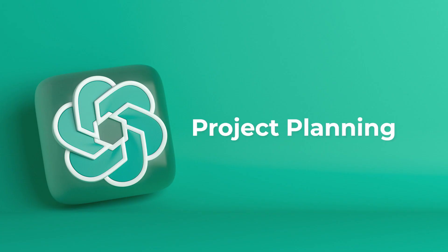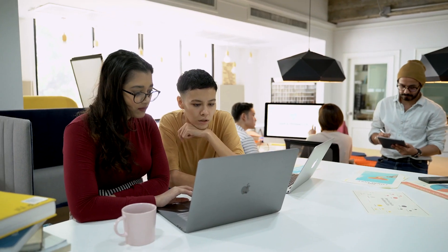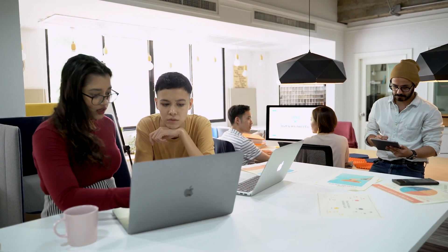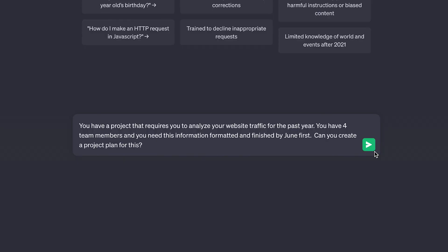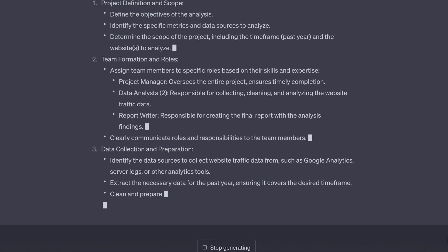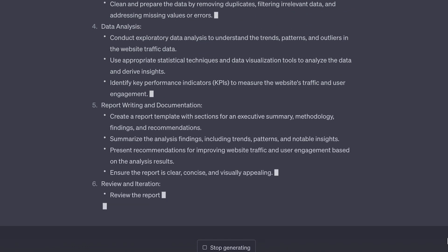Starting off the list is project planning. Let's say you have a project plan that requires you to analyze your website's traffic for the past year. You have four team members and you need this information formatted and finished by June 1st. So let's ask ChatGPT if it can create a project plan based on this information. It's breaking down our project plan into numbered sections with detailed bullet points, which is exactly what we were looking for.